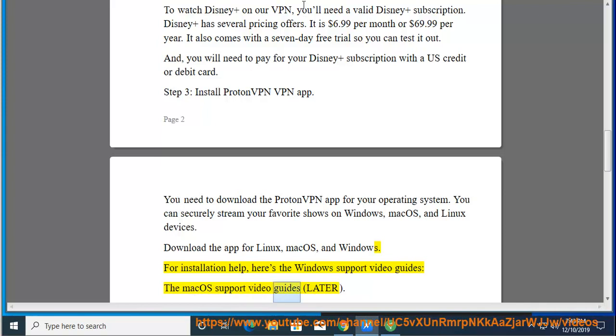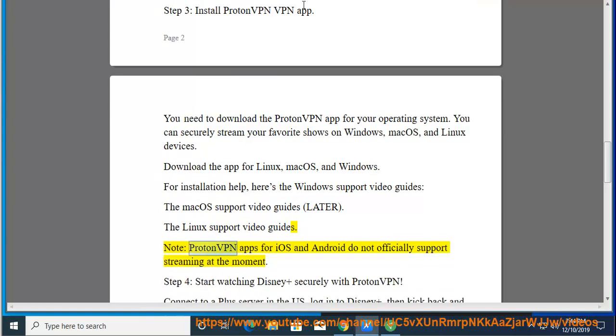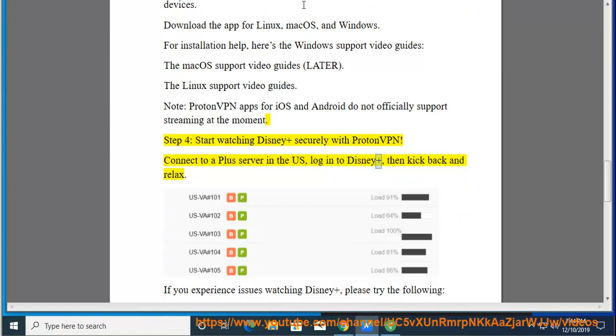Note: ProtonVPN apps for iOS and Android do not officially support streaming at the moment. Step 4: Start watching Disney+ securely with ProtonVPN. Connect to a Plus server in the US, log into Disney+, then kick back and relax.